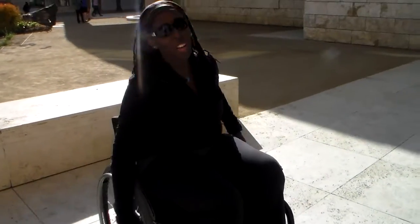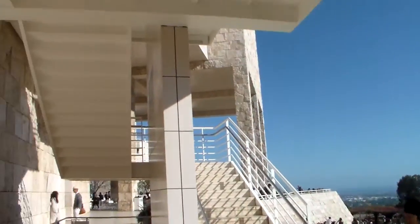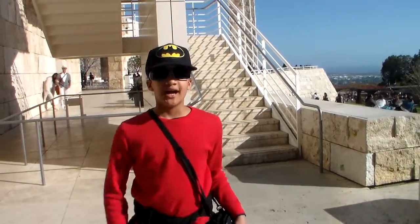Hi guys, this is Lakeisha and welcome to Lakeisha's Story. Today we're out having an adventure and we thought what better way to do something fun on a Saturday than to come to the Getty Museum. Look! So pretty, so beautiful, so wonderful. There's a coop. We're going to go around and see some really cool and amazing items and we're going to take you guys with us.